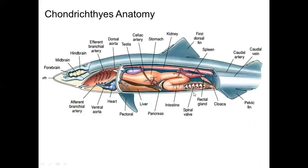This is a picture of Chondrichthyes — cartilaginous fishes. The brain has forebrain, midbrain, and hindbrain, with a continuation of the spinal cord. There is a dorsal aorta, testes, celiac artery, stomach, kidney, first dorsal fin, spleen, caudal artery, caudal vein, pelvic fin, cloaca, rectal gland, spiral valve, intestine, pancreas, liver, pectoral fin, and heart. There is also a ventral aorta and afferent branchial artery. Chondrichthyes have a Pele jaw.